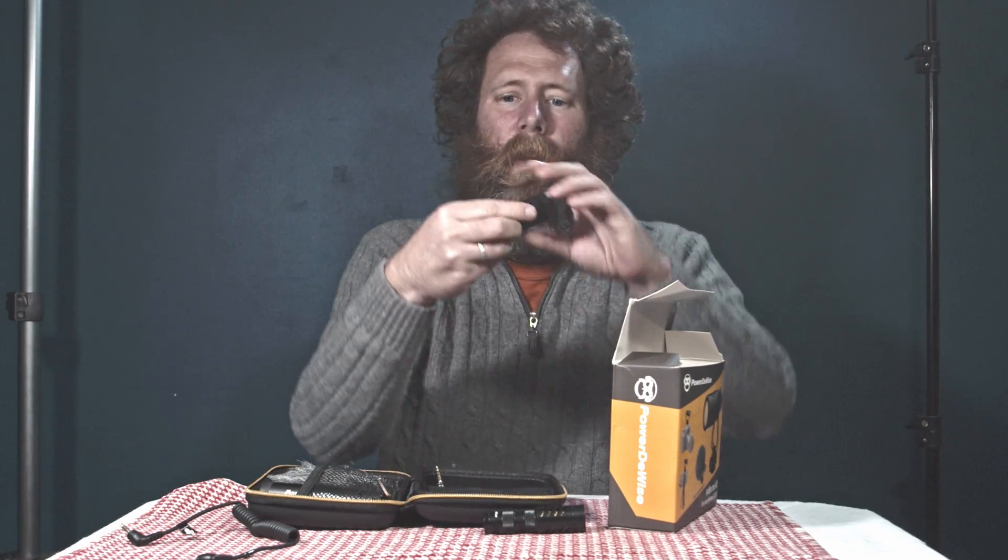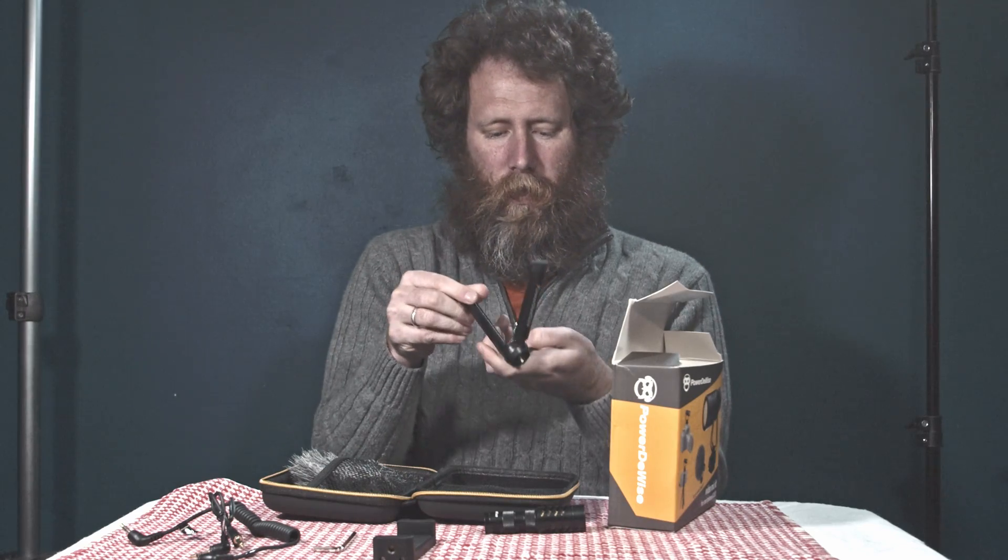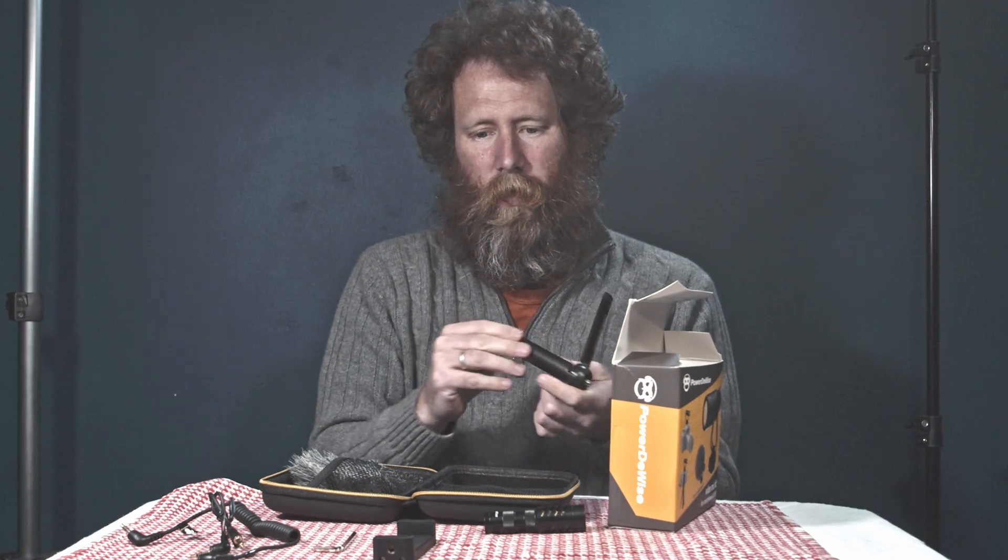This is the size of the mic. It comes in this case that you saw me take it out of — pretty well made. There's a phone holder, another wire for using your phone — three connectors on one side and two on the other, I think because phones have a separate video section. There's also a wrench, which I think goes to this tripod head, and it came with a cleaning cloth.